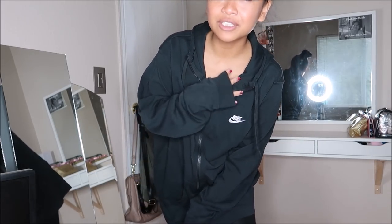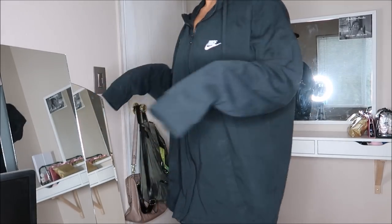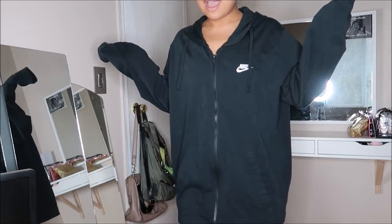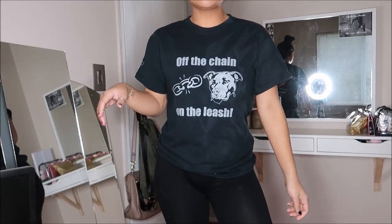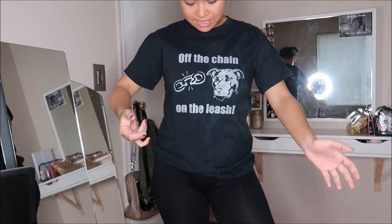This is an extra large Nike zip-up hoodie. You guys know me - I love oversized sweaters, so this is my jam. Just black and plain. This was going for $2.99.